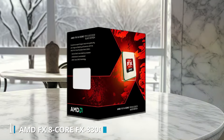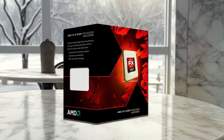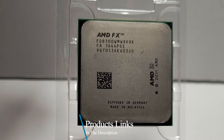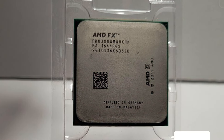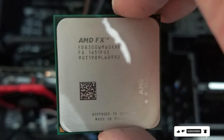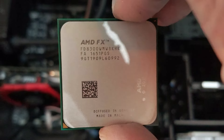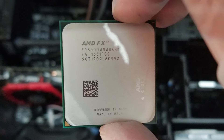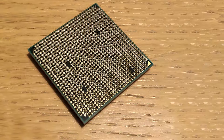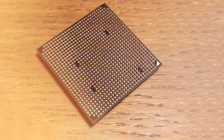Number 1: AMD FX 8-Core FX8300 3.3GHz Turbo Processor. The AMD FX 8-Core FX8300 is a solid choice for video editing, offering 8 cores and a base clock speed of 3.3GHz, with turbo boost up to 4.2GHz. This processor provides ample multi-threading capabilities, which is essential for handling complex video editing tasks. Its octa-core design ensures that you can run multiple applications and processes simultaneously without a hitch.